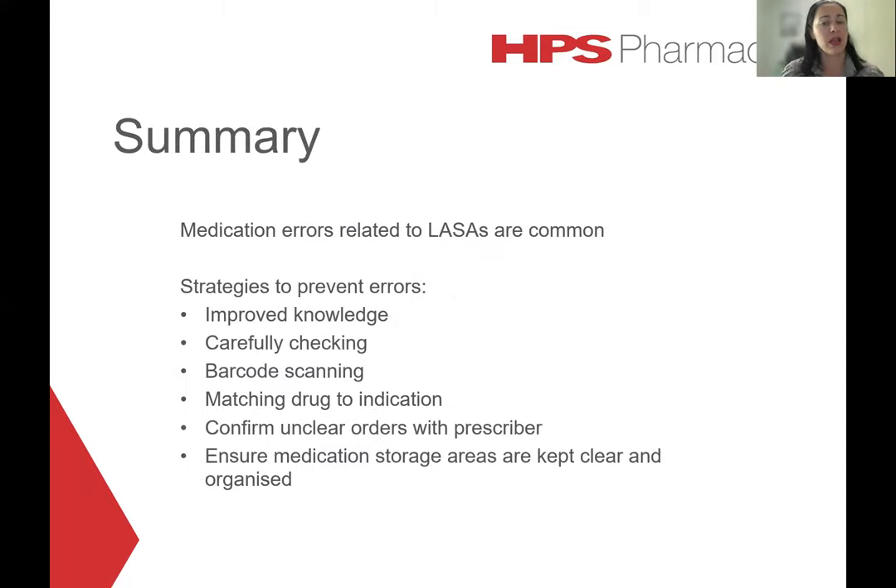To summarise, medication errors with LASA medicines are quite common and can be minimised by a good knowledge of drug names that look and sound alike. Other strategies include carefully checking each order, utilising barcode scanning technology where available, matching the drug to the indication, confirming any order that is unclear, and ensuring that medication storage areas are kept clear and organised.